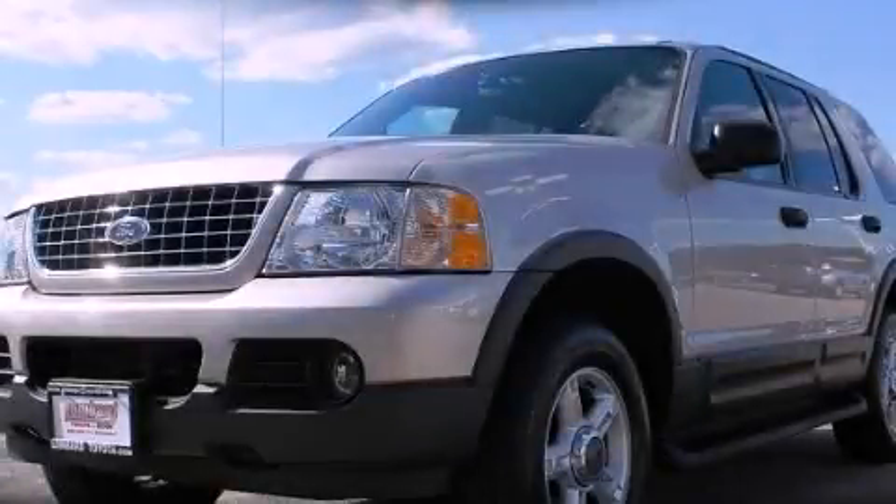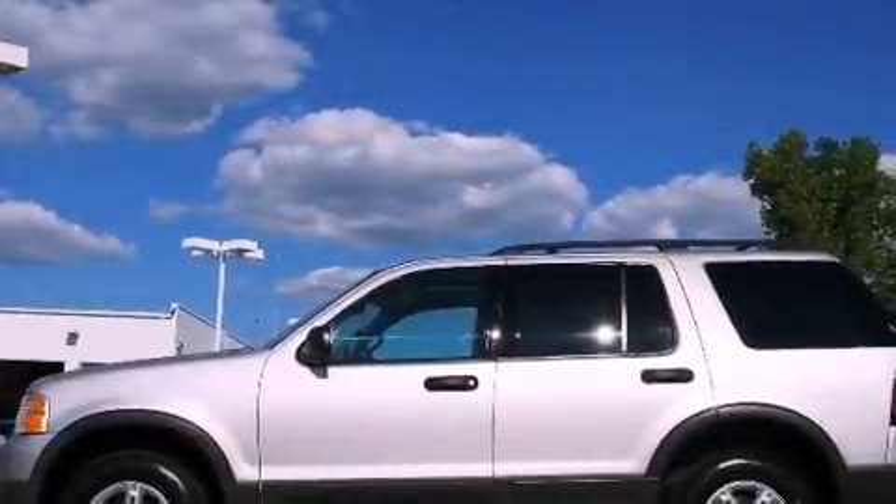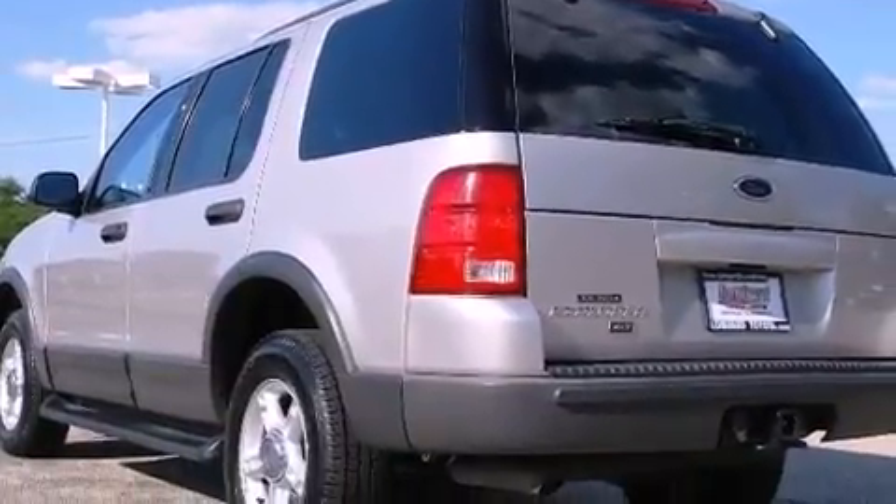This is a 2003 Ford Explorer, for when safety, size, and space are of importance. It has a 4.0-liter six-cylinder engine, an automatic transmission, and four-wheel drive.